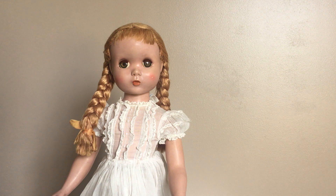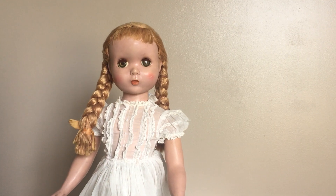Hello everybody! This is Doll Dazzler and welcome to my channel. In today's video I'm going to be sharing with you guys one of my favorite dolls out of my doll collection. This is Polly Pigtails. She uses the Maggie mold, the Maggie doll head mold from Madame Alexander. She was made in the 1950s and she's made out of all hard plastic.